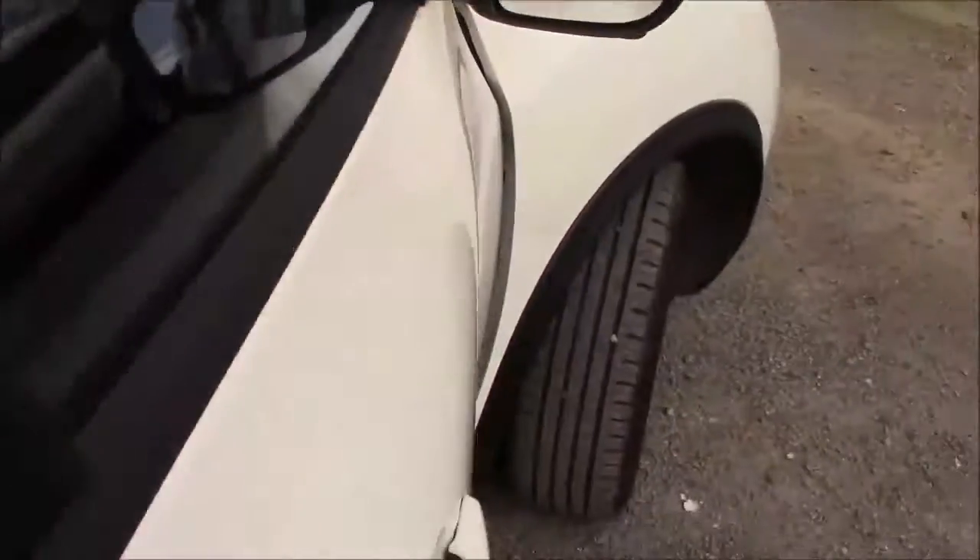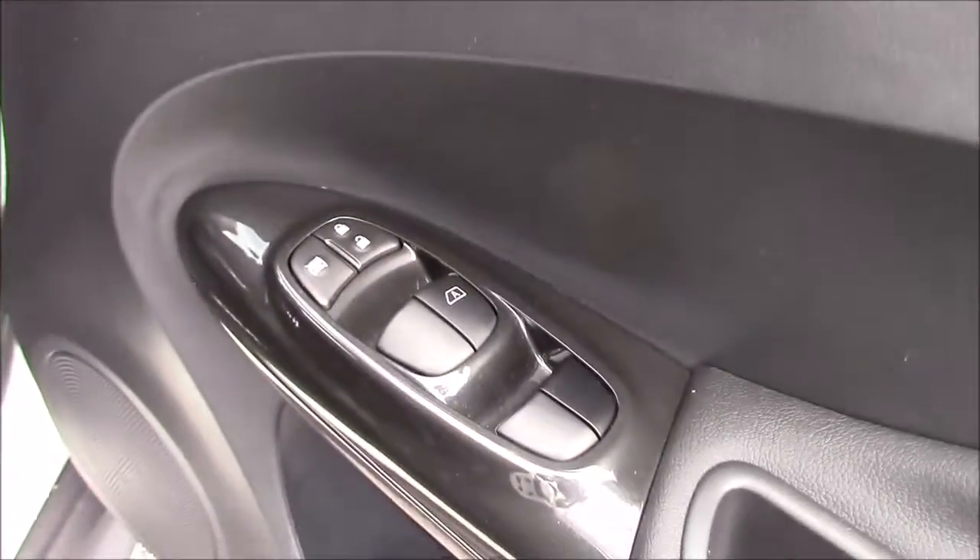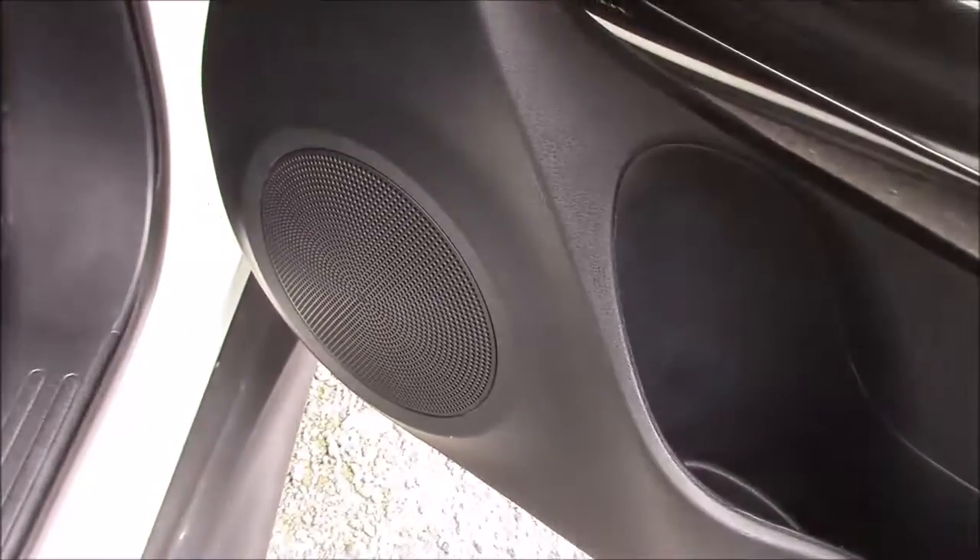The rear seats and the front seats all come matching in a full black leather material, all in outstanding condition. Closing up the rear door and moving around to the front, once again here we can see the chrome finished handles, the electric windows and the audio speakers on both sides.